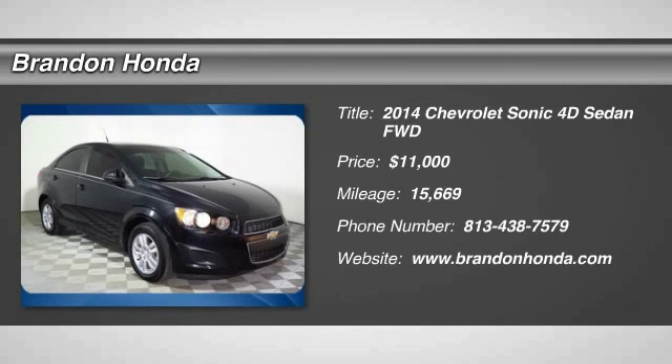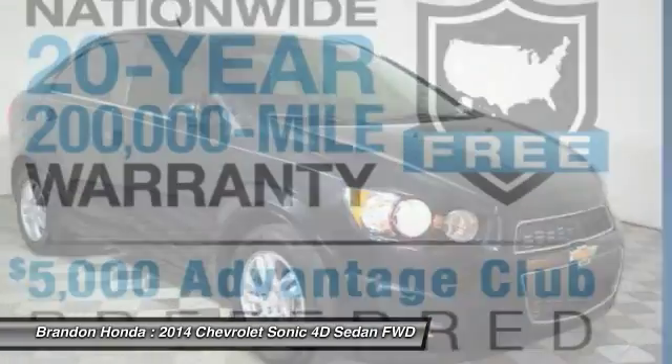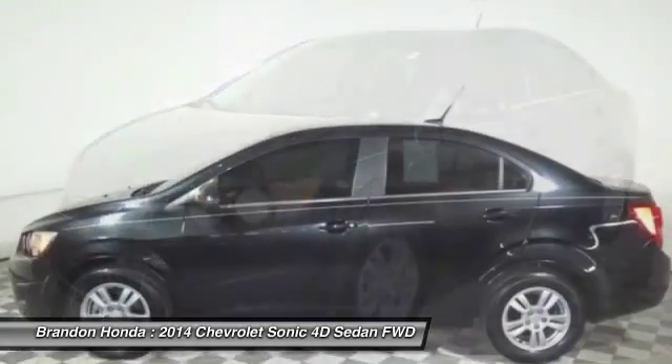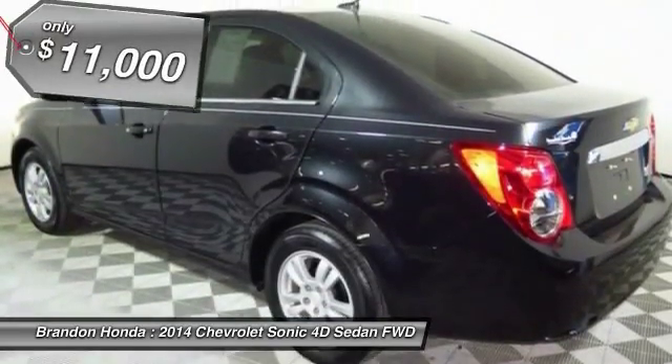The 2014 Chevrolet Sonic. The taut, strong body lines and powerful stance of Chevy Sonic allude to the power you'll find under its hood. Throw a little extra power into the mix with the available turbocharged engine. So, where's the sweet spot behind the wheel?